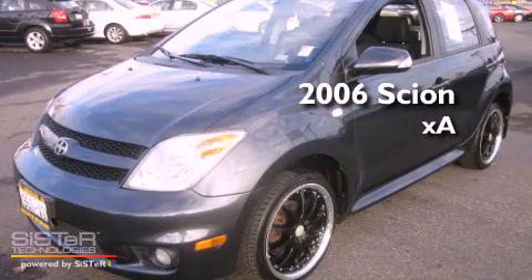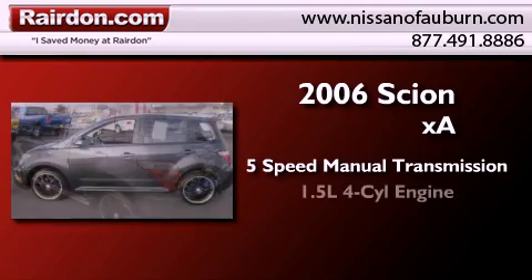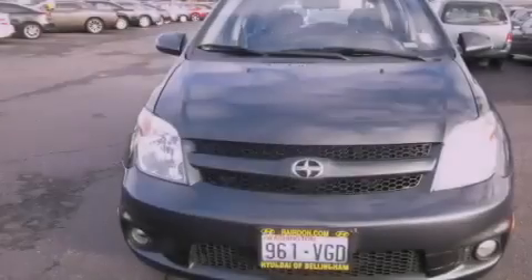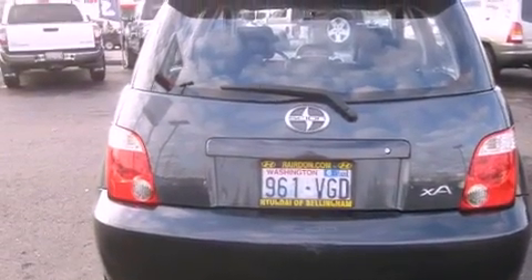This is a 2006 Scion XA. This compact has a 5-speed manual transmission and an inline 4-cylinder engine. All of the following features are included: a folding second row, a passenger side airbag, a first aid kit, and alloy wheels.